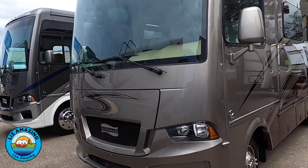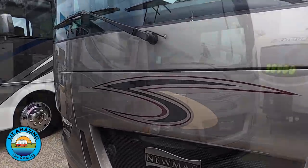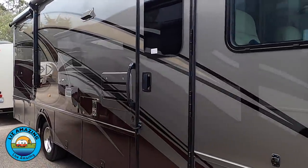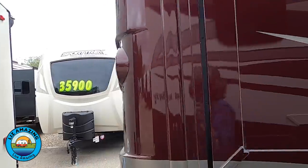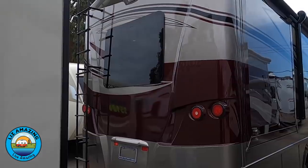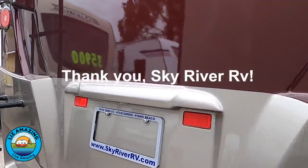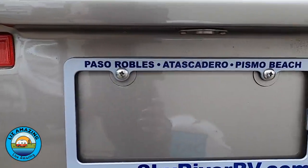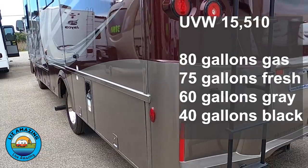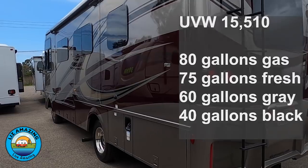The 2020 Baystar model 2702 is 27 feet 11 inches long. This is one of the shortest Class A's you'll find with full-body paint. The advantage of having a gas-powered Class A versus a diesel is that you get a back window. Unloaded vehicle weight is 15,510 pounds. The Baystar tanks are 80 gallons gas, 75 gallons fresh water, 60 gallon gray, and 40 gallon black.